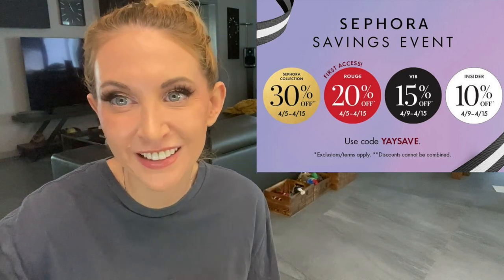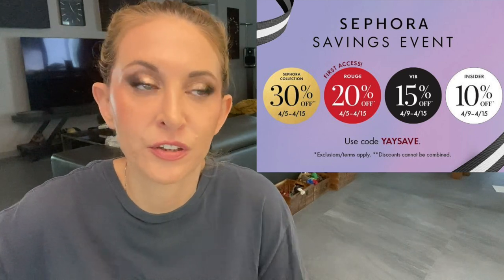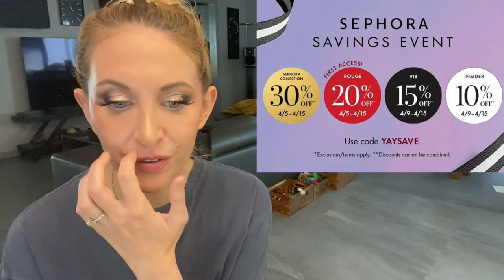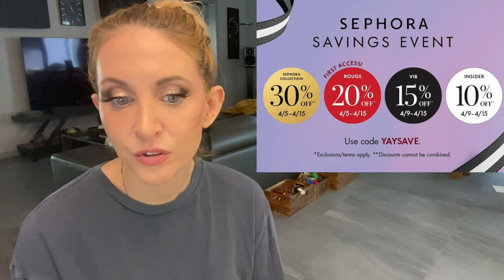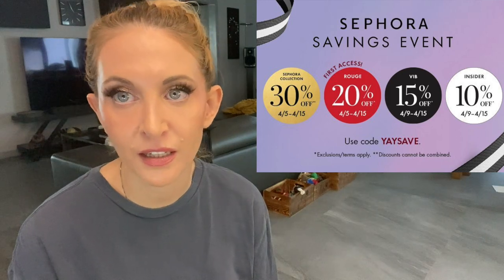Today I want to go through my list. There are different categories for this sale: things I'm replacing — the staples — and things that have been out for a while and I've had time to gather my thoughts on, like the Patrick Ta palette, which has been out for at least half a year. Even without having it, I've been able to get some clarity on whether it's a good purchase.